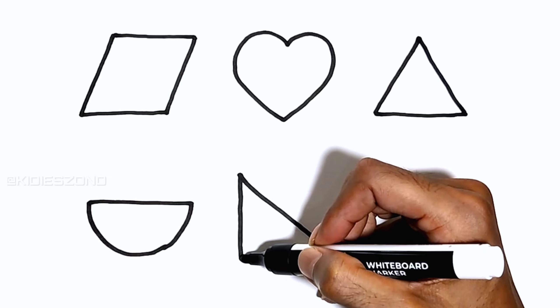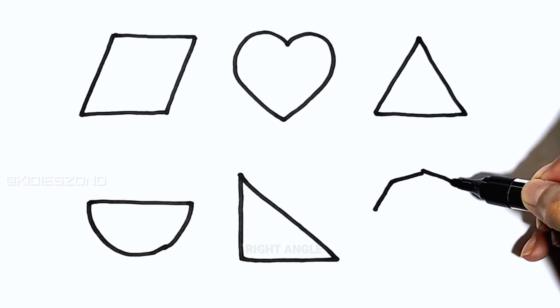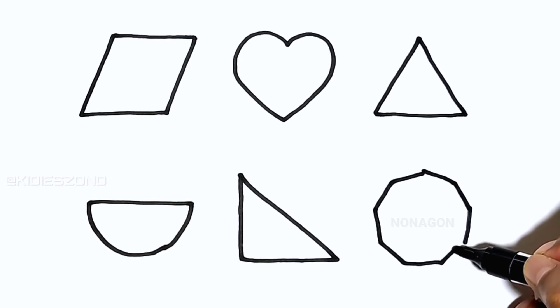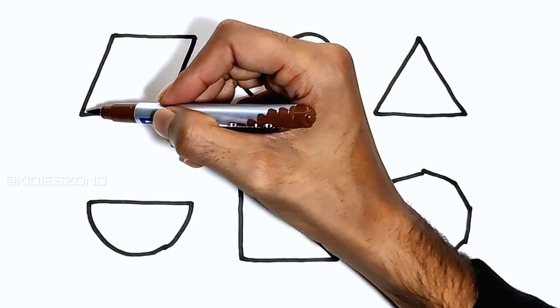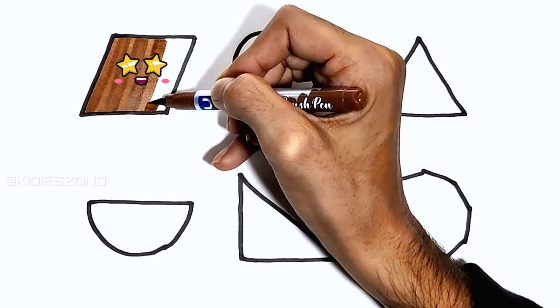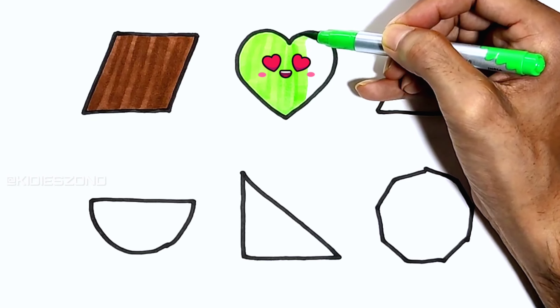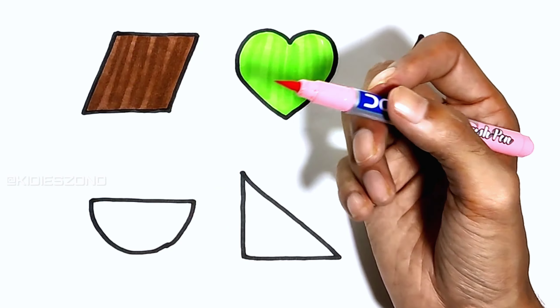Semicircle, right angle, nonagon. Brown. Green. Soft pink.